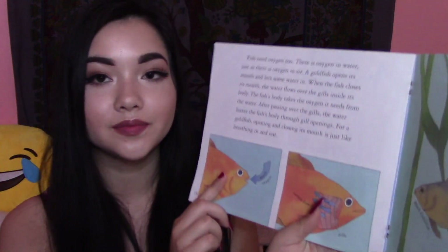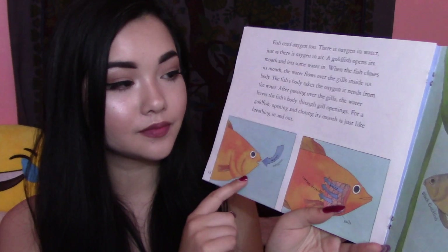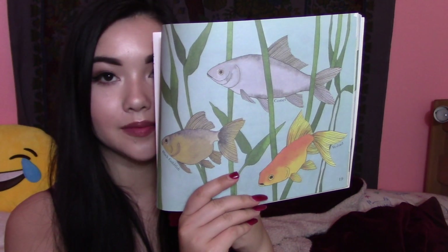A goldfish opening and closing its mouth is just like breathing in and out. So, there we have a fish breathing in and out. Fish need food just as you do, but they eat underwater. At feeding time, watch your goldfish flip their tails. They race to the top of the bowl, snap at their food, and gulp it down. They need only a tiny pinch of fish flakes each day.